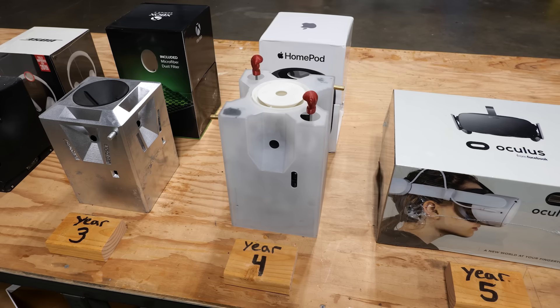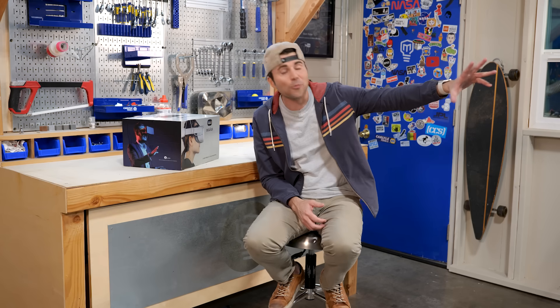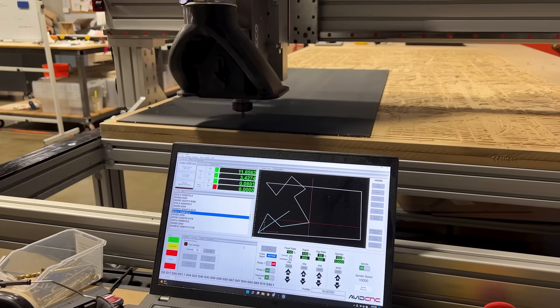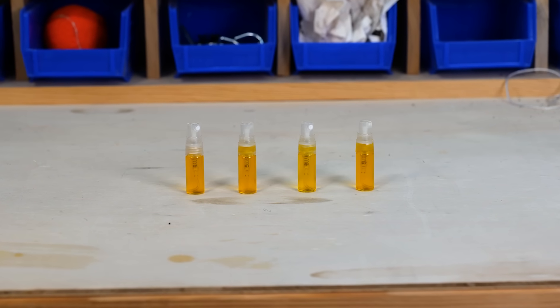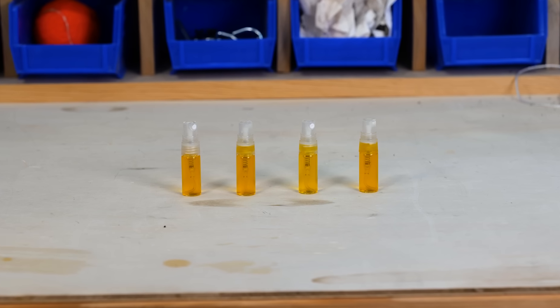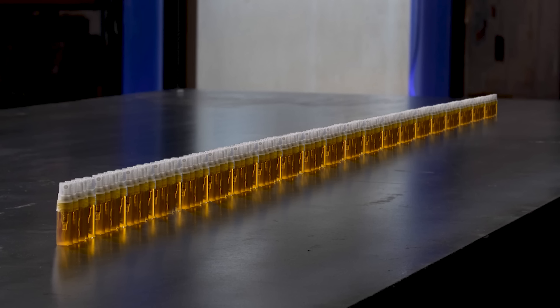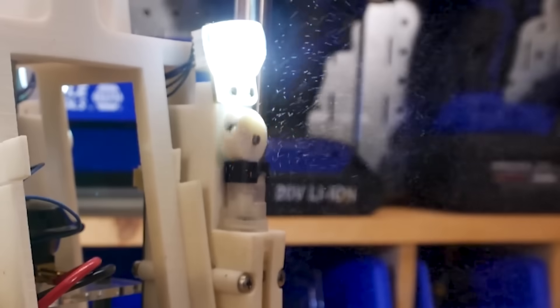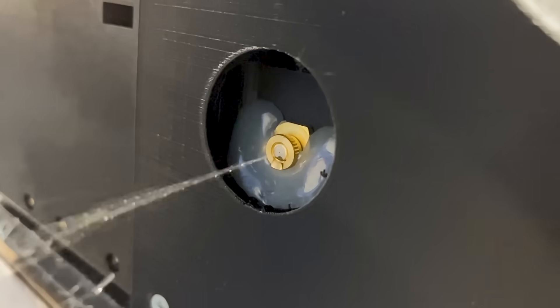And all of that brings us to year five — Glitter Bomb 5.0. I knew this was going to be the last year so I decided to go for broke and attempt the biggest redesign to date. Last year we had four vials of fart spray for a total of 20 milliliters, and for this year, because we're not messing around, we have a one liter tank — that's 50 times more fart spray. Instead of using a rotating cam system like before, now we have a peristaltic pump that continually forces the fart spray through two nozzles and basically never lets up.